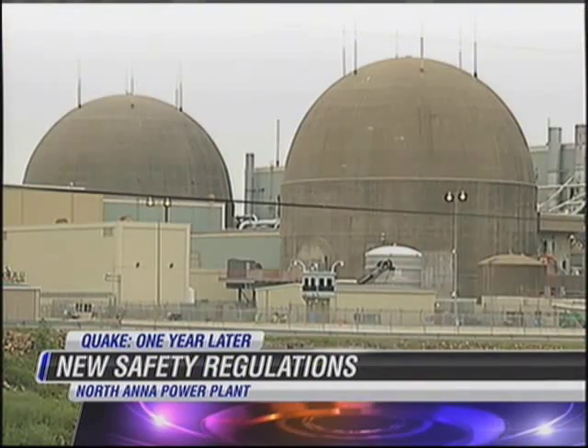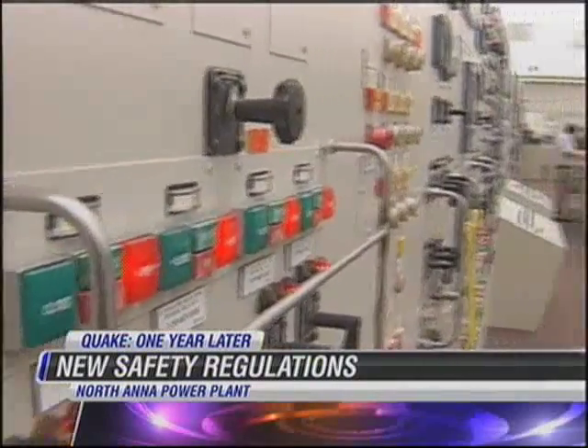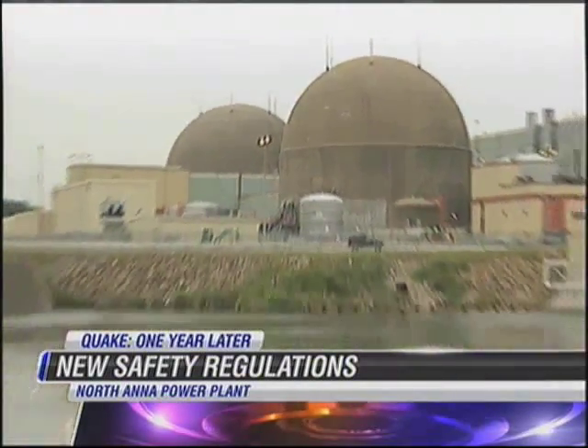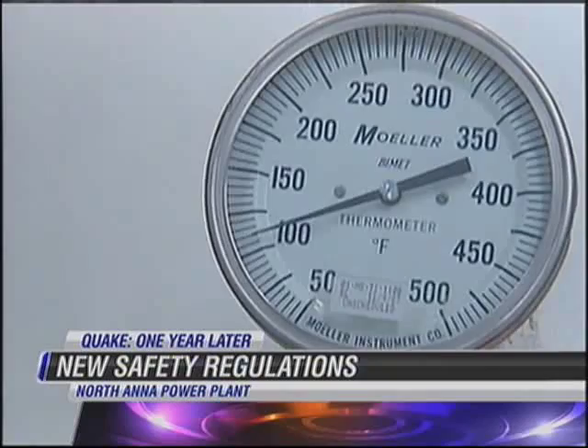Now we've learned a lot. Among those lessons Dominion has learned is to prepare for the unexpected. So Dominion has implemented new equipment and procedures to do just that.